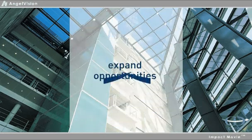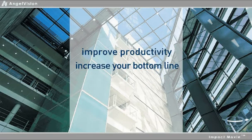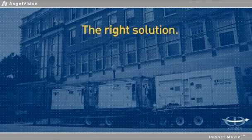It's a great way to expand your opportunities, improve productivity and increase your bottom line, but only with the right solution.